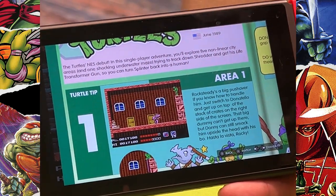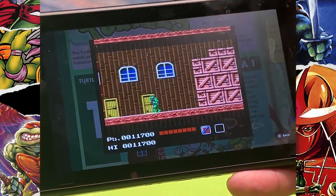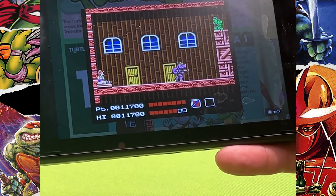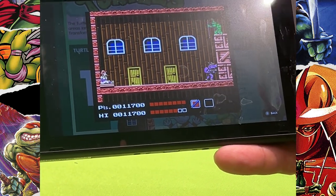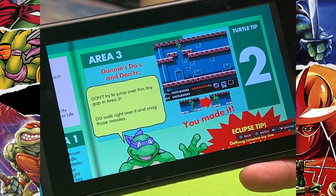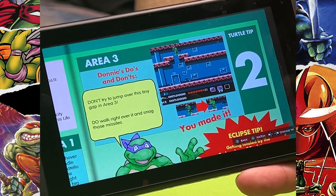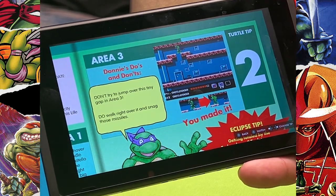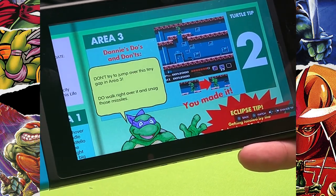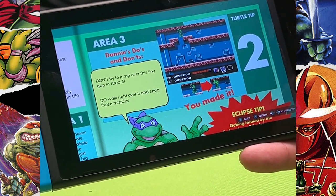This is even interactive. Each game has its own custom watch movie — a custom video that shows you how to, for example, get up and beat Rocksteady. In the strategy guide there are also Donnie's Do's and Don'ts, where he tells you not to try to jump over a certain gap — which people like to do and fail at — and just walk right over it instead.